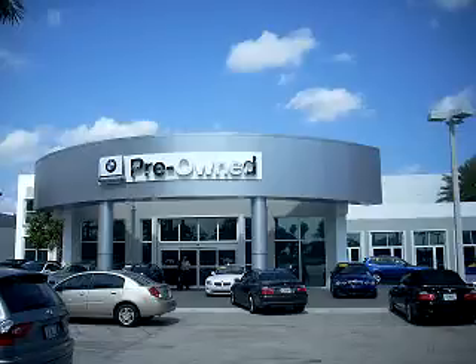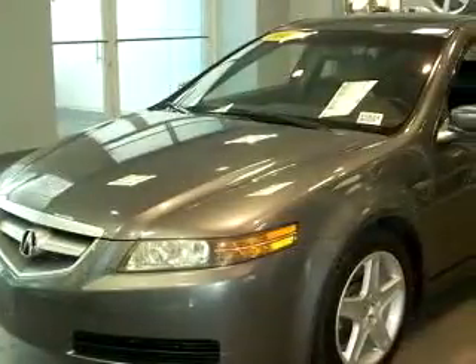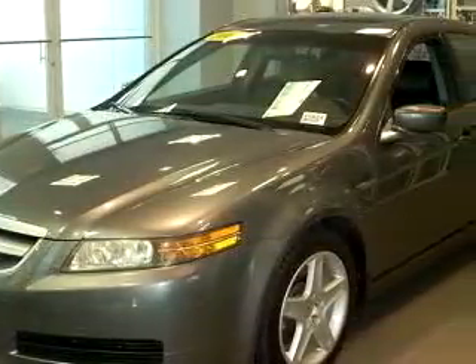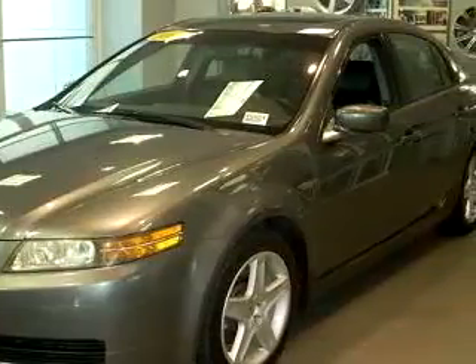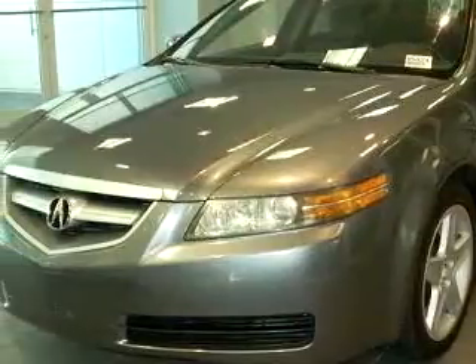Welcome to Vista BMW of Coconut Creek, the largest BMW dealer in the world. You will love this Graphite 05 Acura TL, equipped with a 6-cylinder engine and an automatic transmission with 67,146 miles.